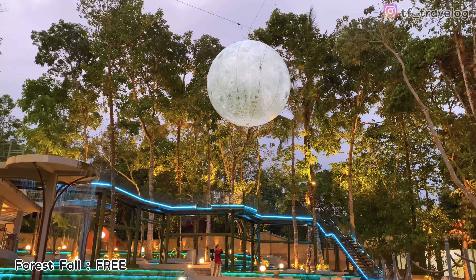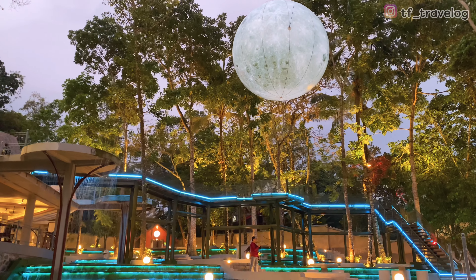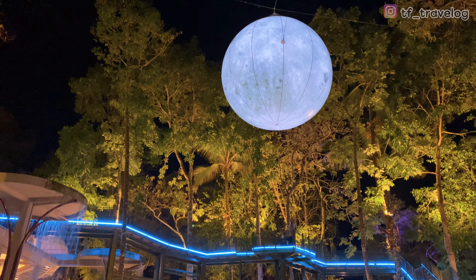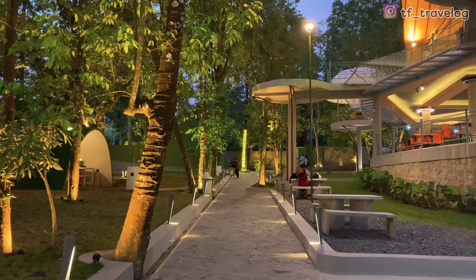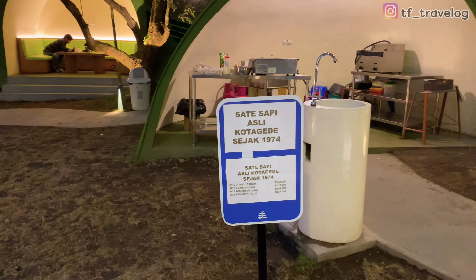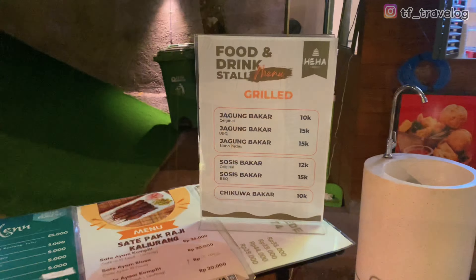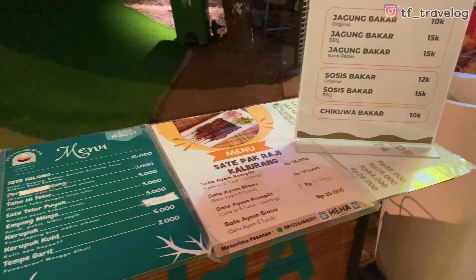Travelers bisa ngajak anak-anak main-main air di sini. Air terjunnya tipis-tipis aja, tapi keren banget kelihatannya. Apalagi kalau udah terpasang lampu-lampu kayak gini. Kita lanjut lagi keliling area sini. Di sini ada berjajanan juga, ada sate sapi, baso goreng, jagung bakar, sosis bakar. Di sini menu cemilan-cemilan aja, dan harganya masih terjangkau.